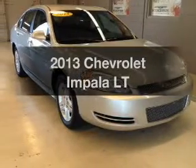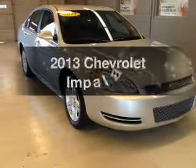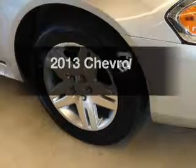Presenting the 2013 Chevrolet Impala. Everything you need under one roof with this great vehicle.